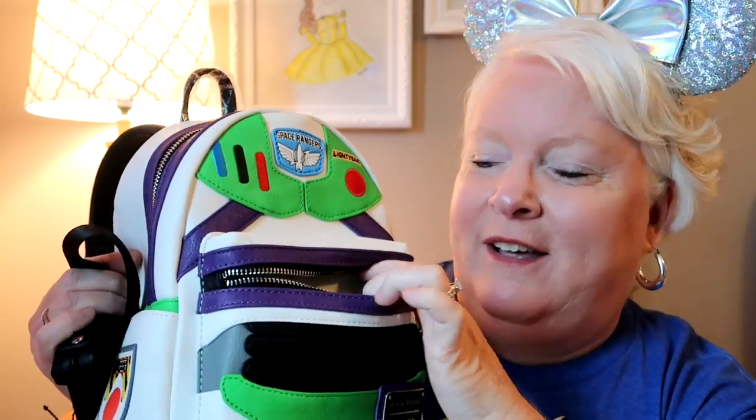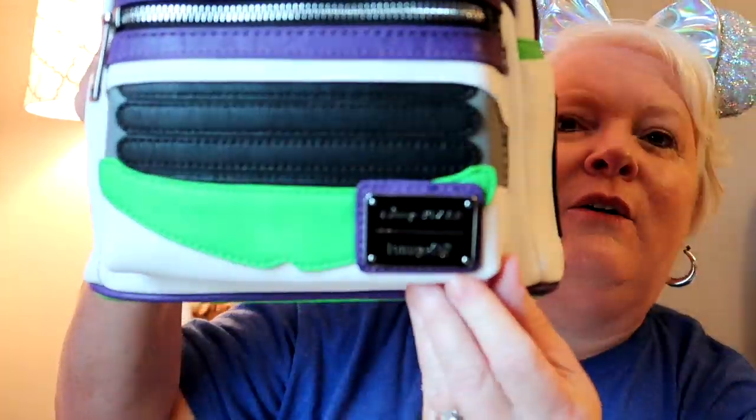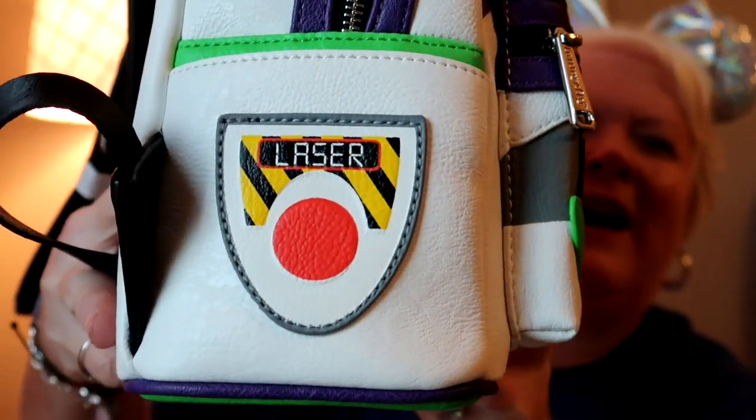This bag is absolutely gorgeous. It has Buzz's chest plate on the front with all the little buttons and his patches — there's no mistaking this bag. The colors just pop off the white background. It has the Loungefly zipper pulls, and the zippers open wonderfully. There's a little pouch up front with the Loungefly logo, and on the side you've got the Buzz Lightyear patch, and another patch on the other side.